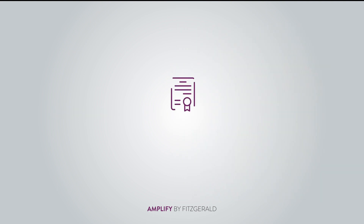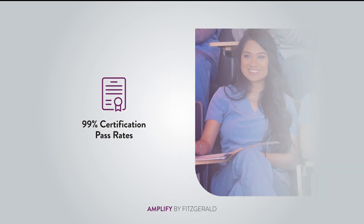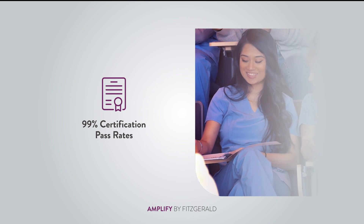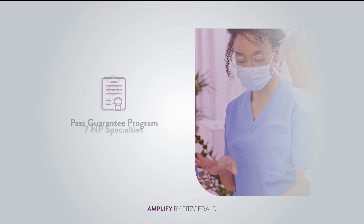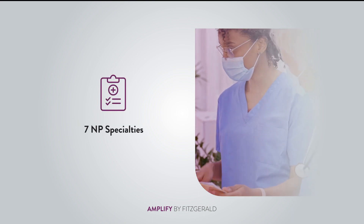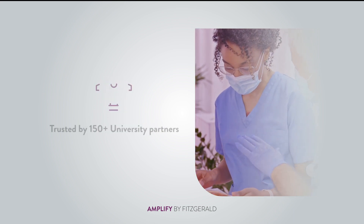That's right — 99% of students across universities that use Amplify certification pass their board certification exam on the first try. Our Pass Guarantee Program covers any students who don't pass on their first attempt. They can retake the course for free, and we'll provide the remediation.